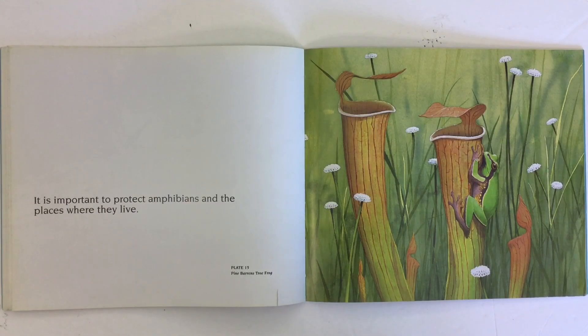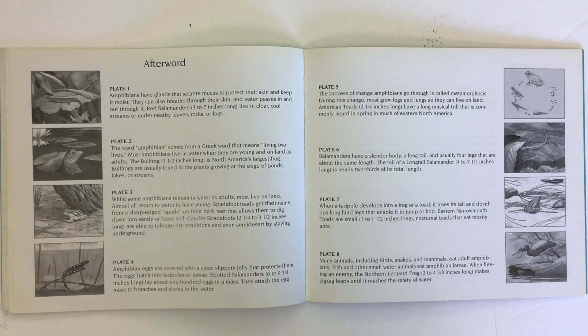It is important to protect amphibians and the places where they live. Here's a picture of a pine barrens tree frog. Here's some more information on all those pictures and on amphibians.